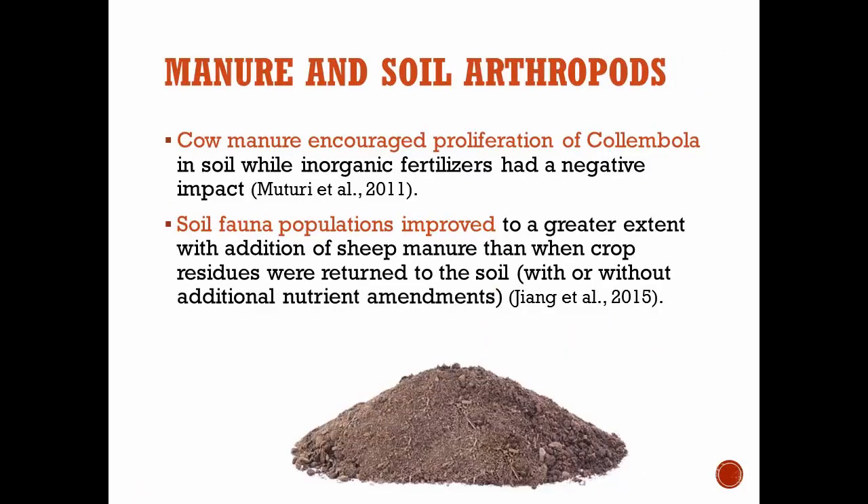Some of the data that led us to this project: we're learning more about how manure impacts soil health — there's quite a bit of literature review work going on in the north central region. We saw that cattle manure applied to soil encouraged the Collembola population, while organic fertilizers had a negative impact. We also saw soil fauna populations improve to a greater extent with sheep manure application than when only crop residues were returned with no additional fertilizer. We were interested in taking a closer look at how manure impacted those organisms in our soil plots.